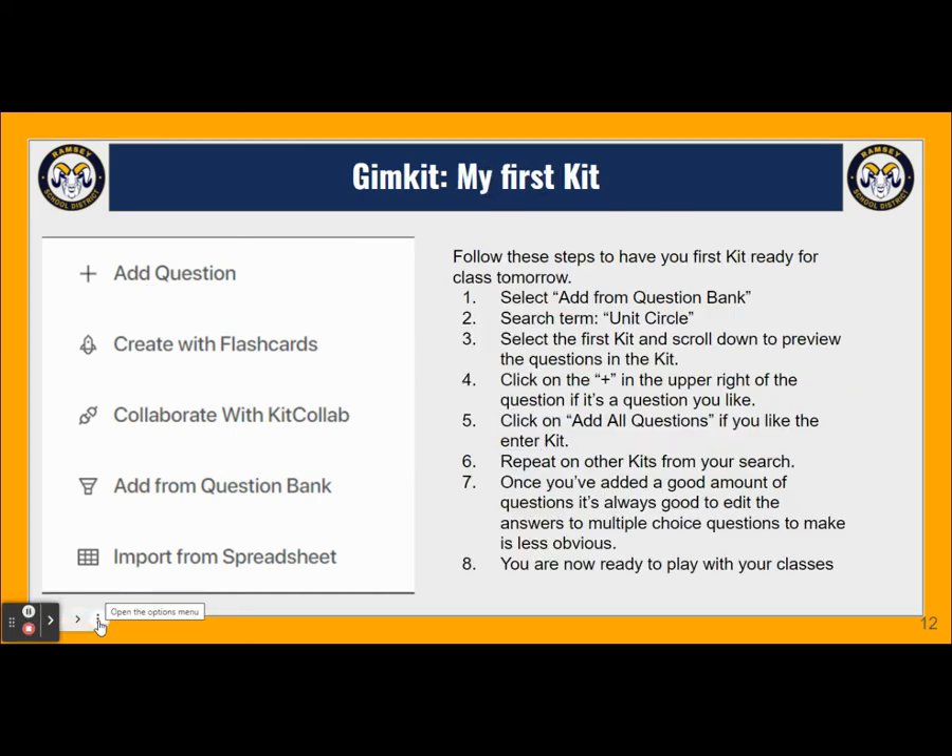In today's PD, our pre-calc teachers are going to like this — you're going to be leaving with a kit today. We're going to add questions from a bank: questions that have already been pre-made and we'll peruse to see which ones we'd like to use. Once you click add questions from a bank, go to the search bar and search the term 'unit circle.' There will be a lot of choices — click on the first kit and start scrolling down. We can preview questions on the right-hand side. If we like a question, click the plus button in the upper right-hand corner. If you've gone through the whole set and like all the questions, click the big blue button at the top that says add all questions. We can repeat this process with other kits and select either all the questions or individual ones.